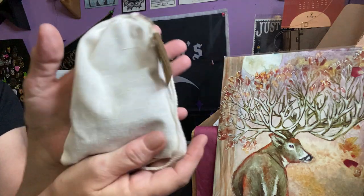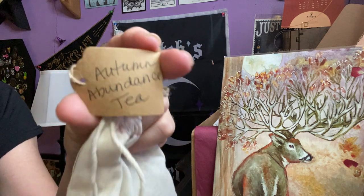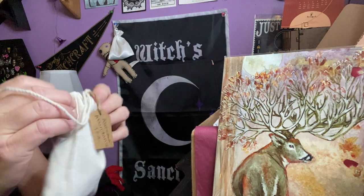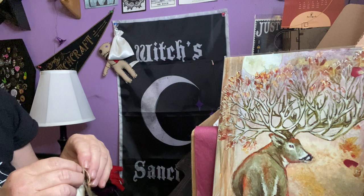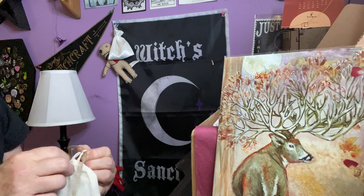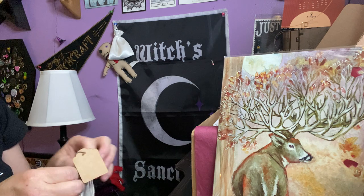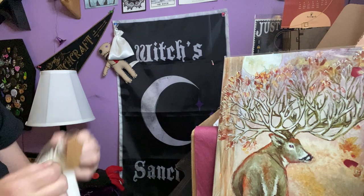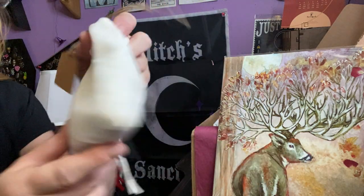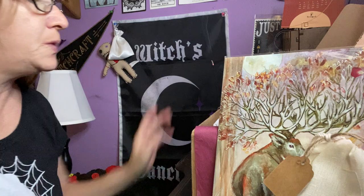We have a sachet — cotton — and it says right here, Autumn Abundance Tea. It's a pretty decent size. It's really tied in a big knot, so I'm not going to be able to open it, but I'm sure you can make a couple pots of tea. It smells good, and the ingredients will be in the paperwork.